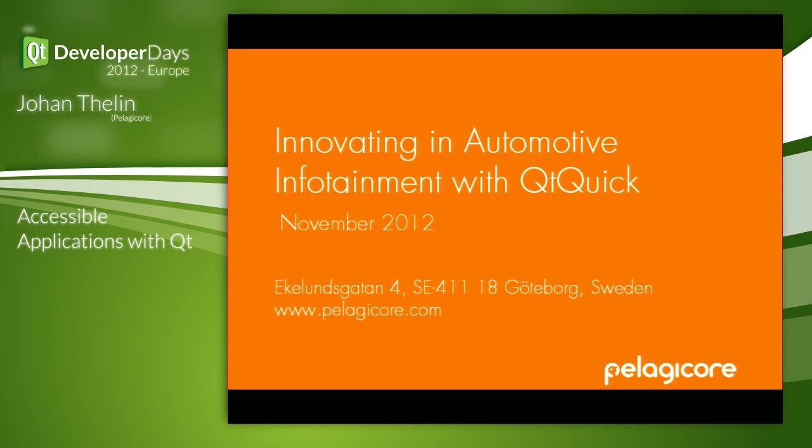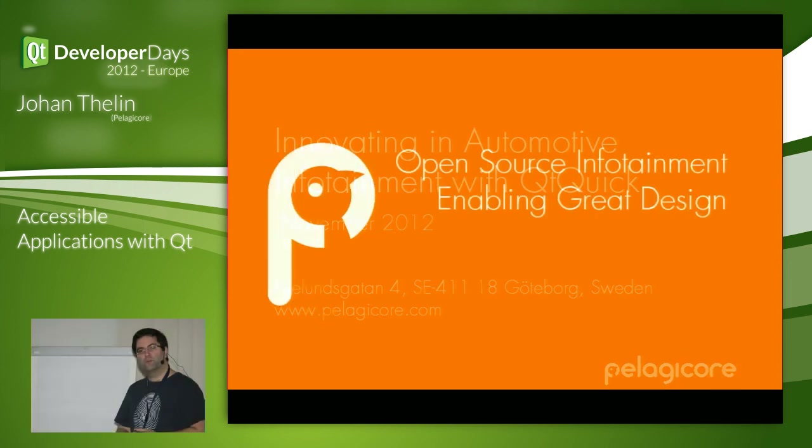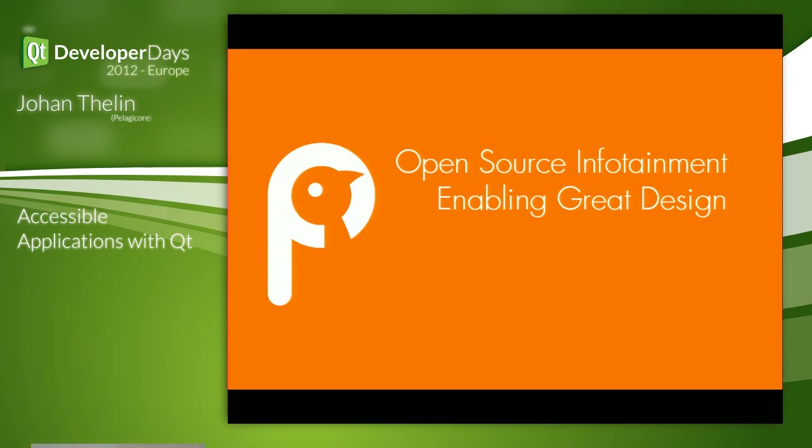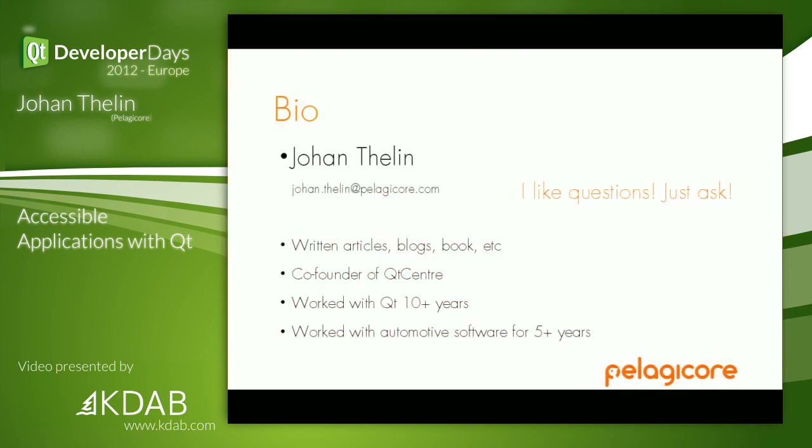Innovating in automotive infotainment with Qt Quick is basically what I do every day, and I do that in a company called Pelagicor. As you can see from our catchphrase, we really believe in what Qt Quick brings — the great design part of it — and that's one of the key parts in next generation cars, we believe.